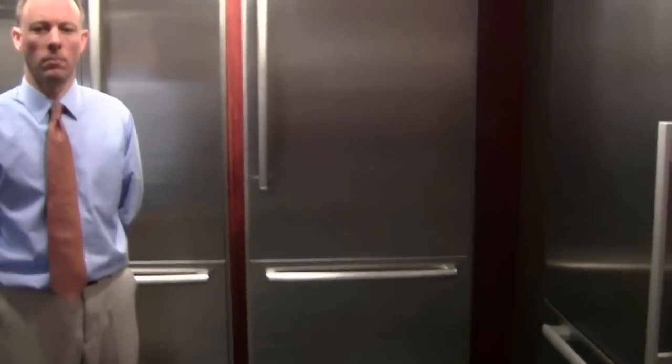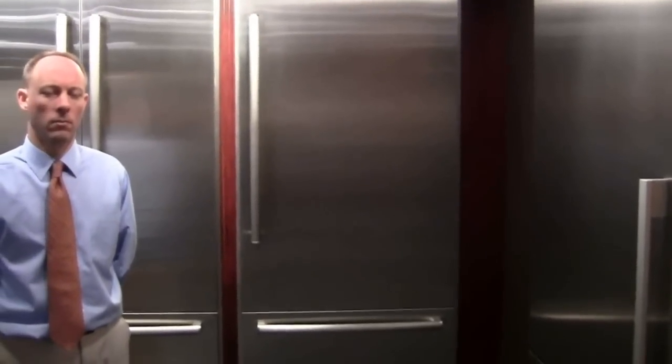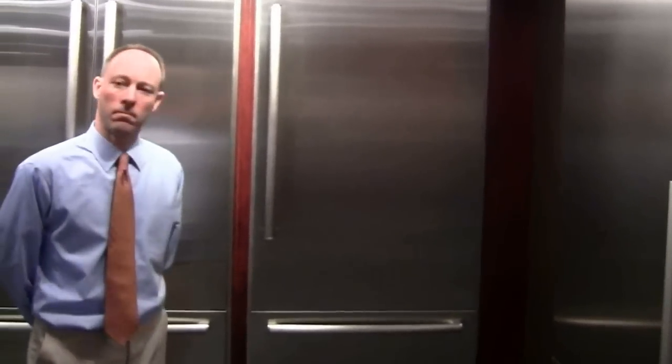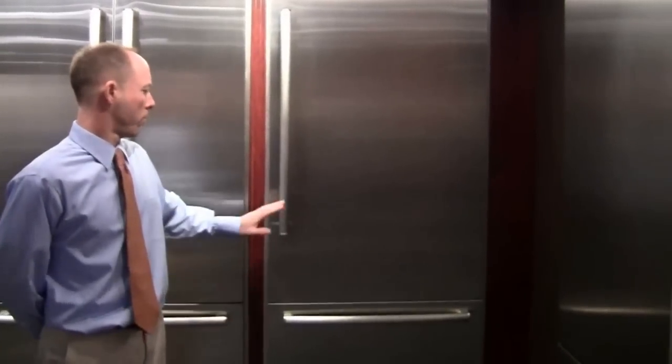This is Mark Bennett, and this is a 30-inch Bosch. This is actually a semi-integrated model, so Mark will tell us all about that. Talk about integrated refrigerators — what's the advantage?